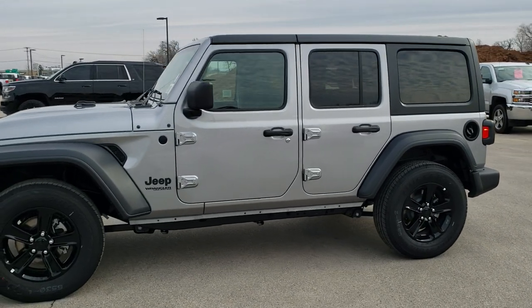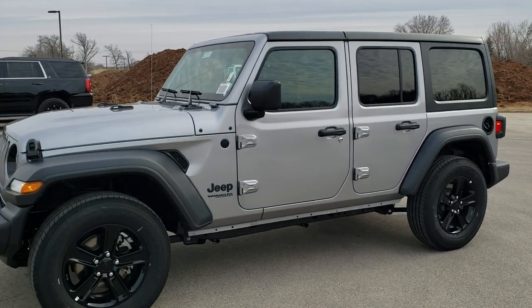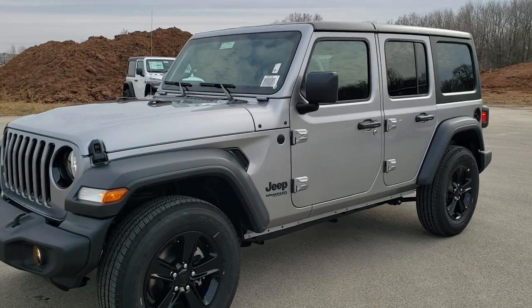This is Brett with Summit Automotive in Fond du Lac, Wisconsin, your new and used Jeep and Jeep Wrangler headquarters.